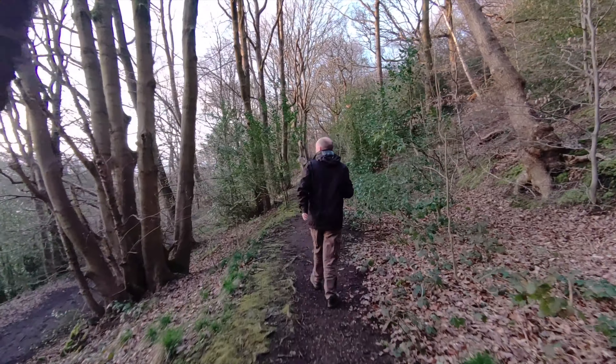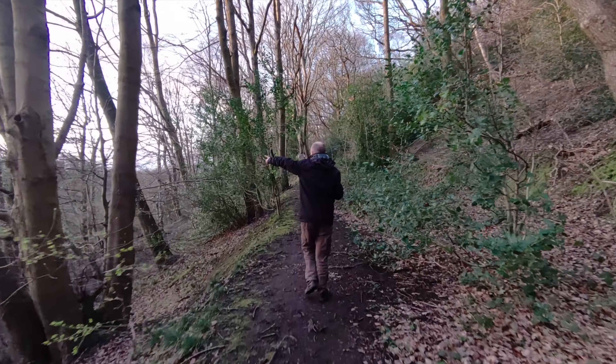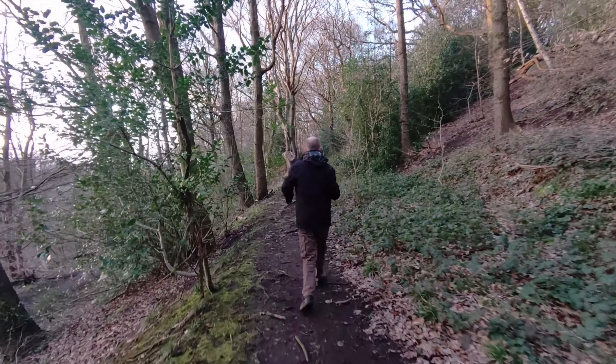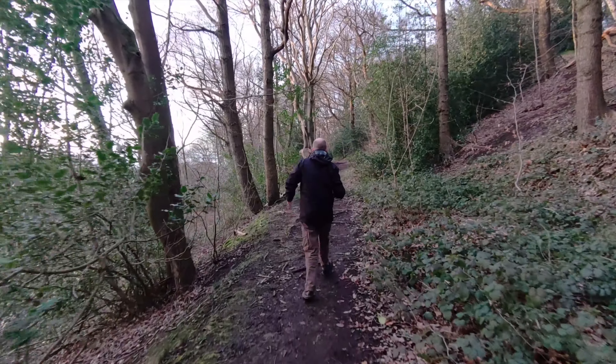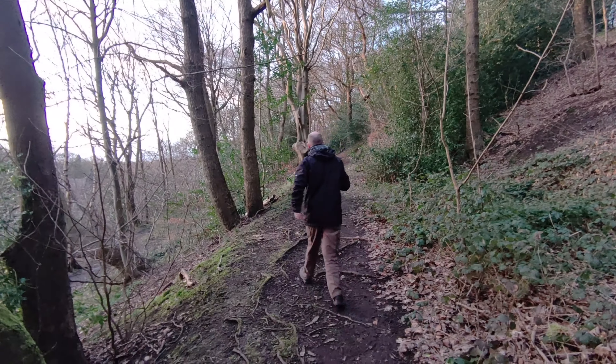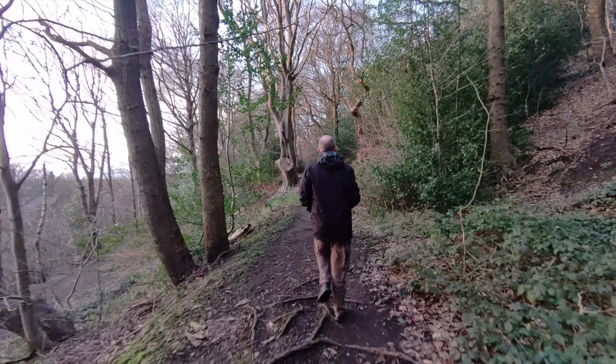The time's coming up to about 6pm. The sun has just been setting over on the left-hand side. And the Hover X1 is doing an amazing job following us through the woods.